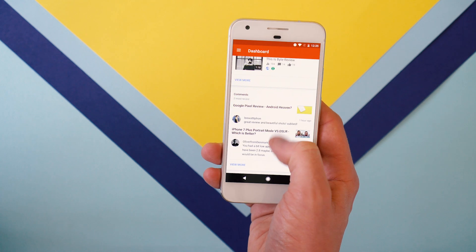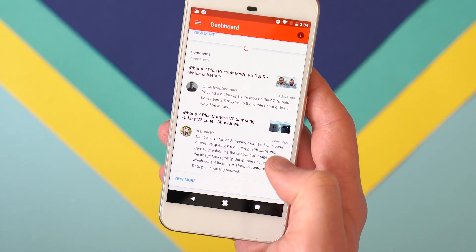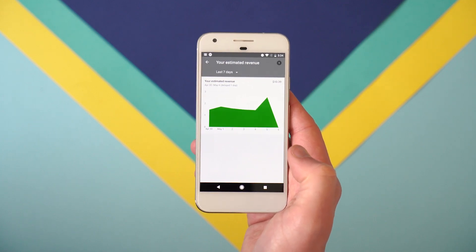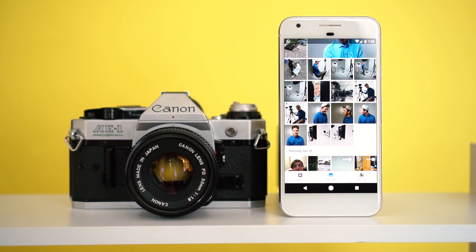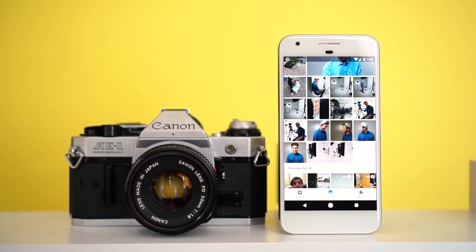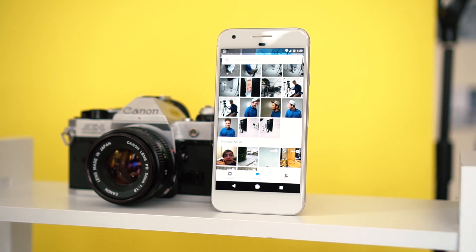YouTube for watching anything and everything. YouTube Studio I'm still using to see all your lovely comments — it also shows how much money you're making from YouTube, or in my case how little. Photos by Google I prefer over any other gallery-style app as it backs everything up for free, and if you're on a Pixel like me that also gives you unlimited backups, which is pretty cool.